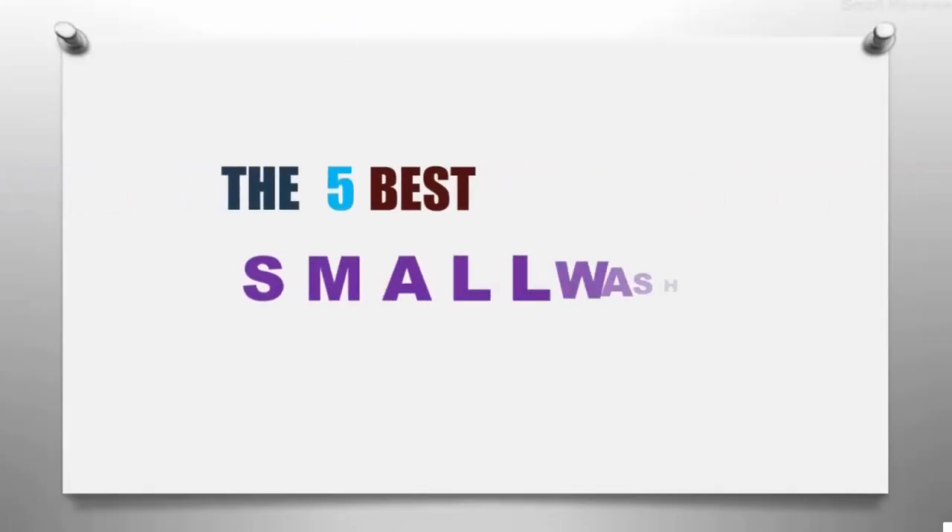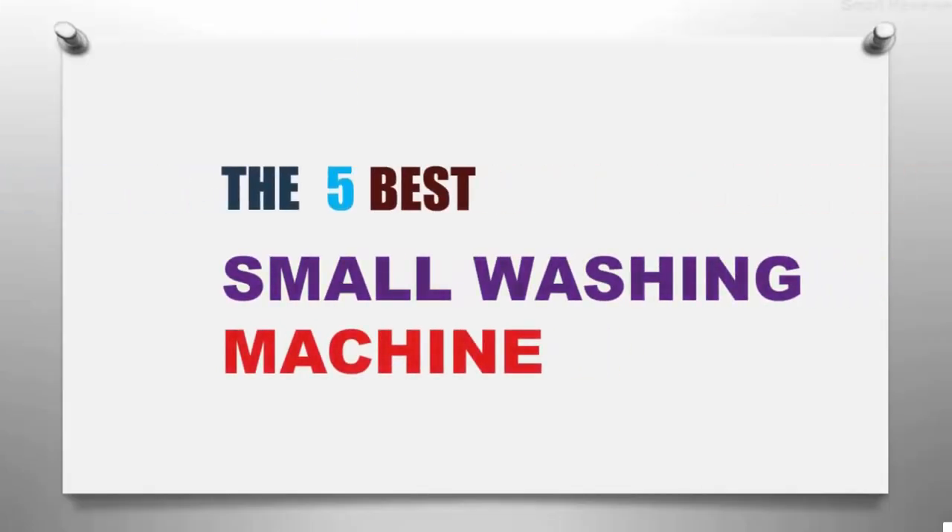The Smart Review presents the five best small washing machines. Let's get started with the list.